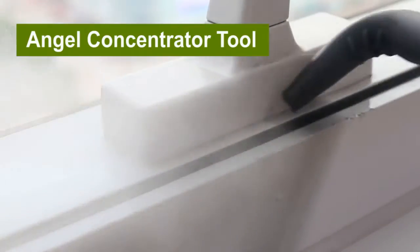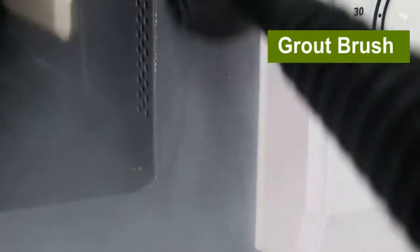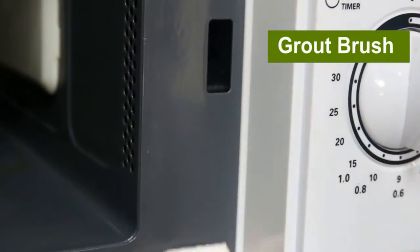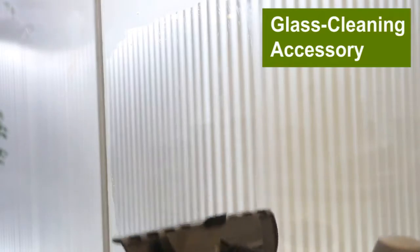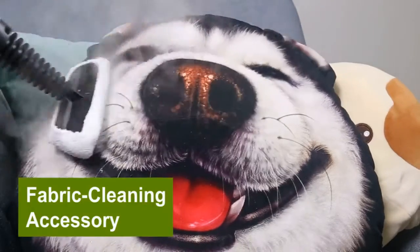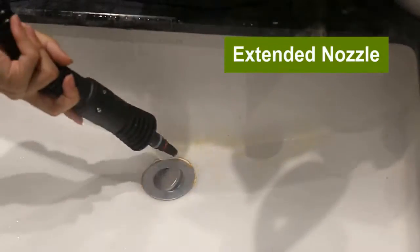This steamer is suited for virtually all sealed hard surfaces including ceramic, vinyl, laminate, granite, marble, and sealed hardwood. It's great for sinks, stoves, countertops, kitchen, windows, tile crevices, toilet, shower, bathroom, car detailing, sofa, toys, and curtain fabrics.